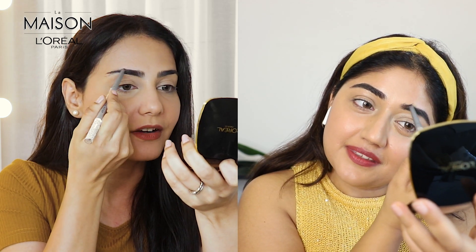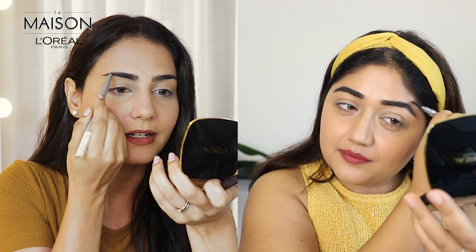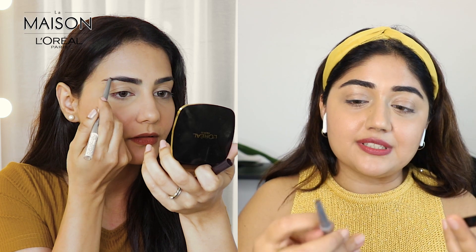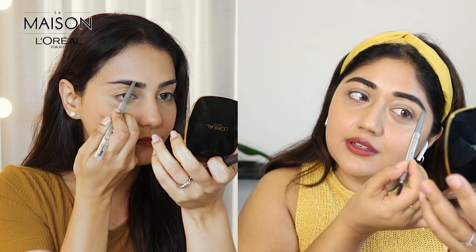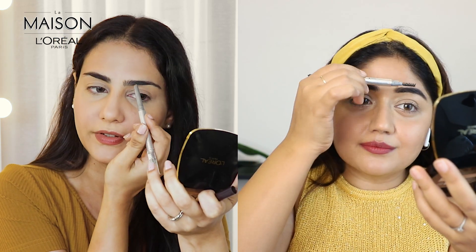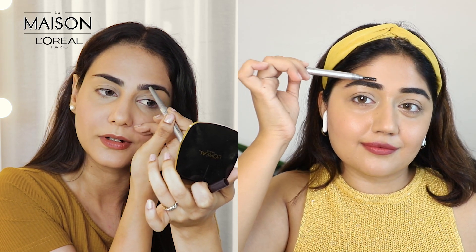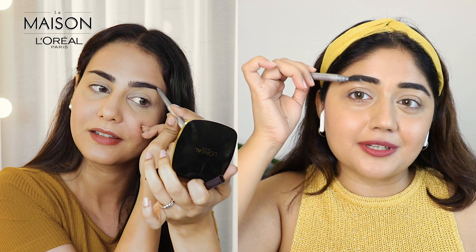Now I'm going to start filling in, leaving the starting portion and beginning right here with light feathery strokes going backwards. I love how you can be really precise with this brush and mimic hair strokes when filling the brows. The shade is really nice — it's not too dark, not too brown, it's just perfect. I love how this has a natural finish; even if you fill in your brows and shape them, it doesn't look too heavily done. And with that, I am done with the brows.